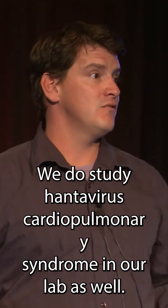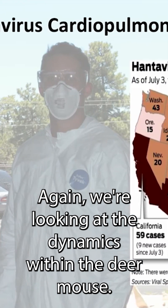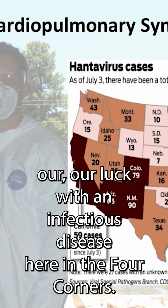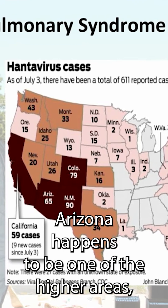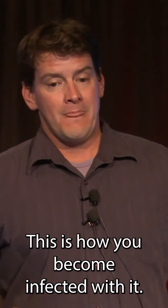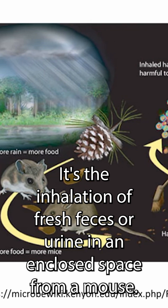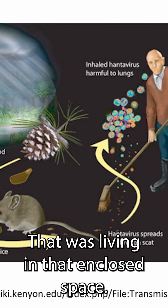We do study hantavirus cardiopulmonary syndrome in our lab as well. We're looking at the dynamics within the deer mouse. Again, showing you our luck with infectious disease here in the Four Corners — Arizona happens to be one of the higher areas where you become infected with this pathogen. Really, it's the inhalation of fresh feces or urine in an enclosed space from a mouse that was living in that enclosed space.